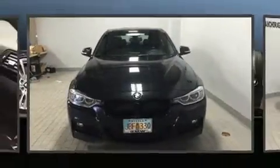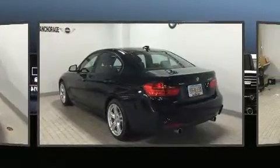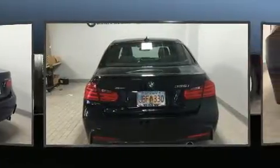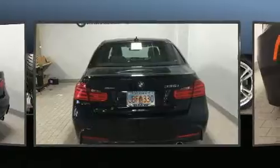Outstanding design defines the 2015 BMW 335i. It features an automatic transmission, all-wheel drive, and a 3.0-liter six-cylinder engine. A turbocharger further enhances performance while also preserving fuel economy.